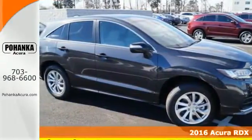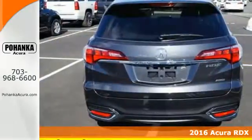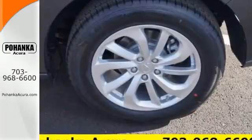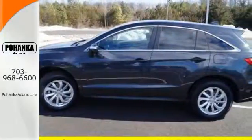Here's a 2016 Acura RDX. This luxury crossover provides everything you need to get through your daily routine. The 3.5 liter iVTEC V6 engine with the 6-speed automatic transmission with sequential sport shift paddle shifters and grade logic control supplies all the muscle.